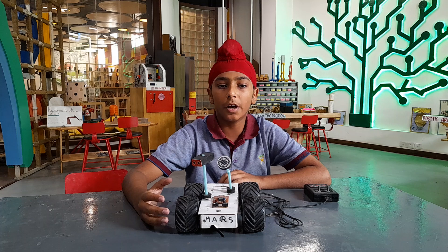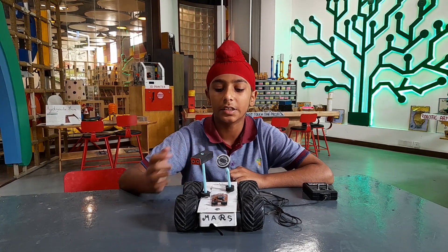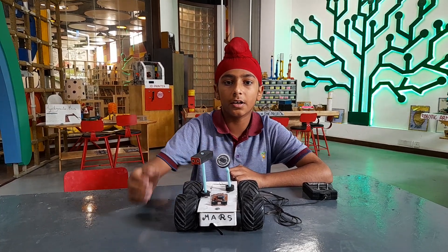Working of the model: This model works through a 6-volt motor and 3.5-volt cell. It has two lens cameras, one dish for further communication.